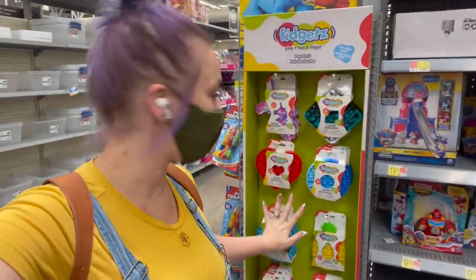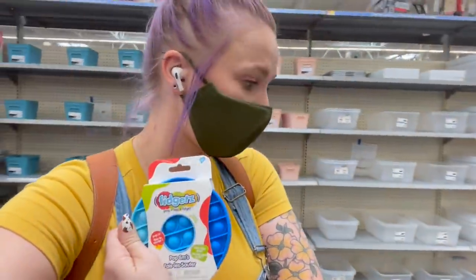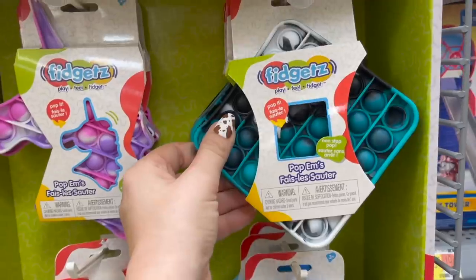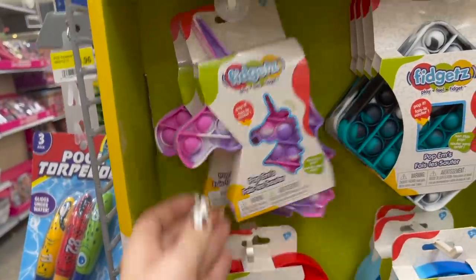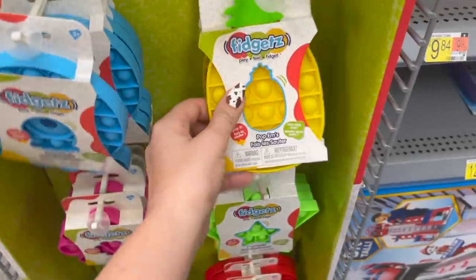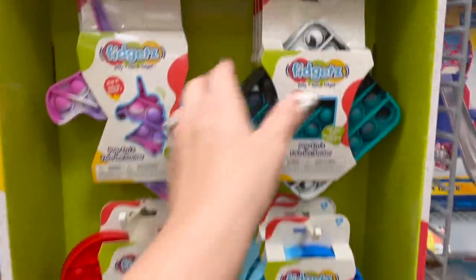I just found an entire thing of poppets and these feel like hard shell poppets. These definitely feel like good quality, so I'm going to grab one of these and see how it compares to some of my favorite poppets in the playroom. I love this color. This one is a really cute unicorn, this one is a piece of candy, and we even have a pineapple. These are really cute.